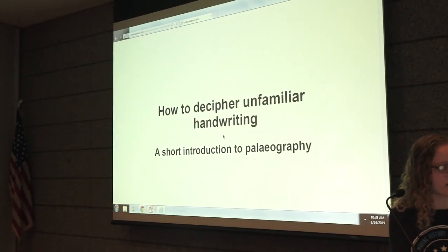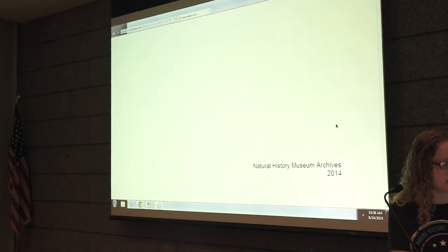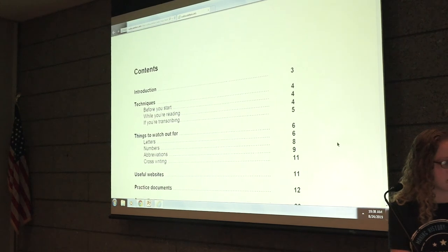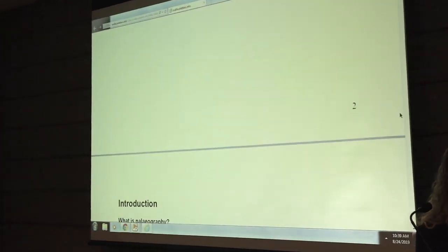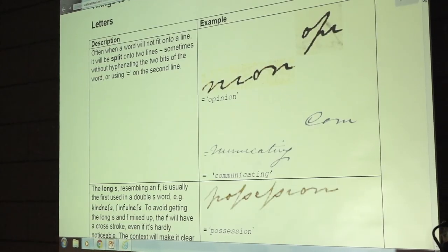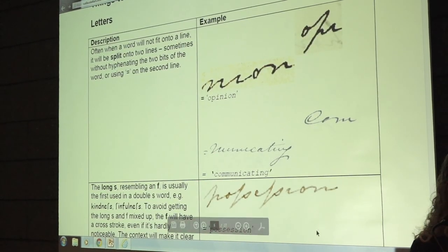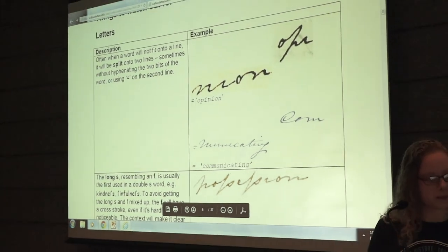This one is from the Natural History Museum — a New Introduction to Paleography. It has good examples and descriptions that can be really helpful for transcribers.